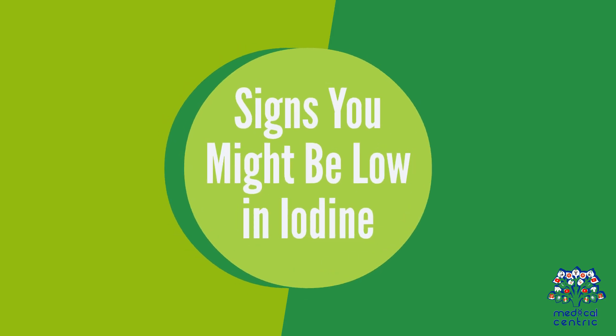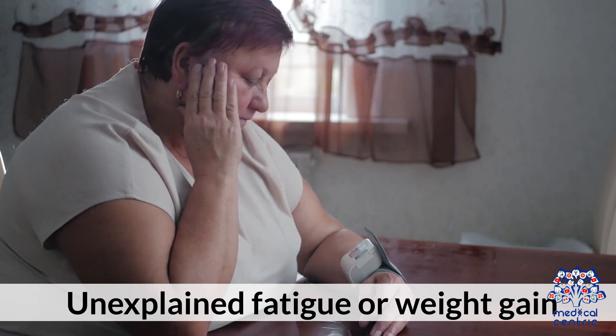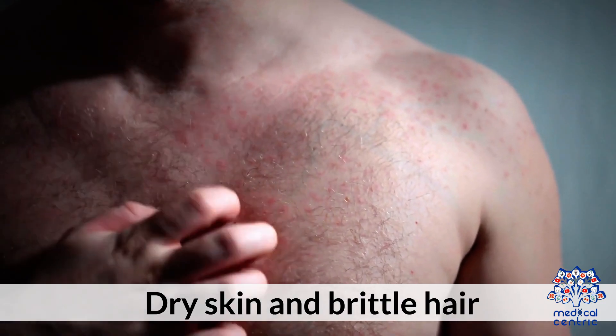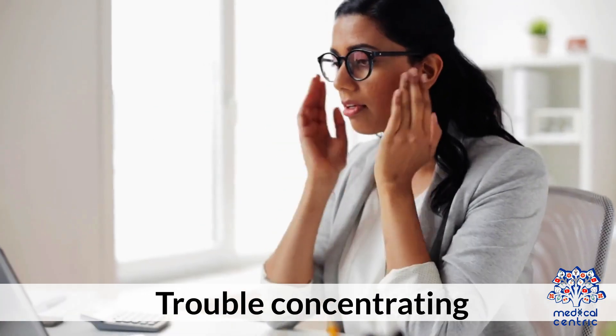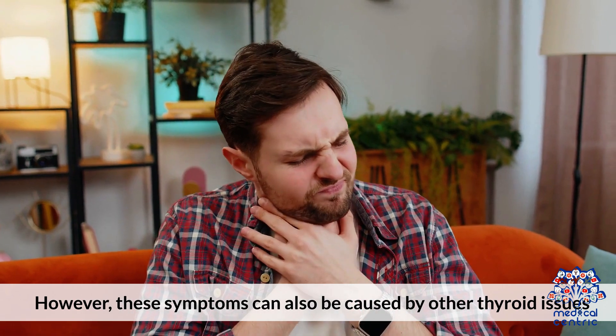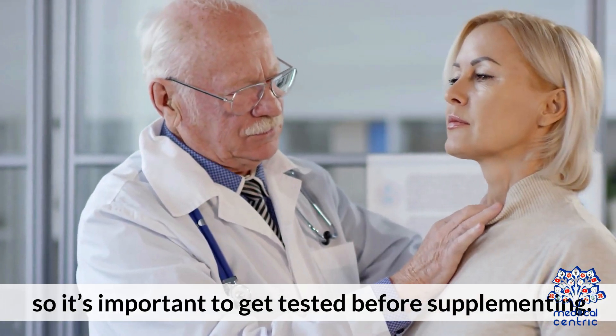Signs you might be low in iodine: swelling in the neck (goiter), unexplained fatigue or weight gain, dry skin and brittle hair, feeling unusually cold, and trouble concentrating. However, these symptoms can also be caused by other thyroid issues, so it's important to get tested before supplementing.